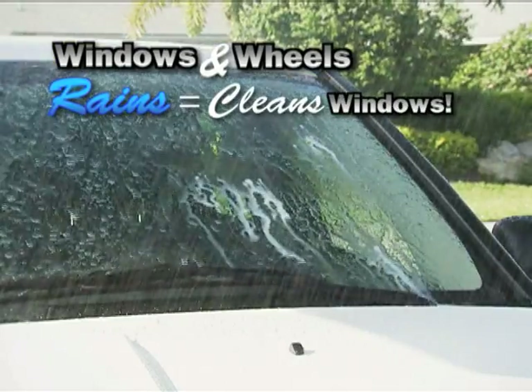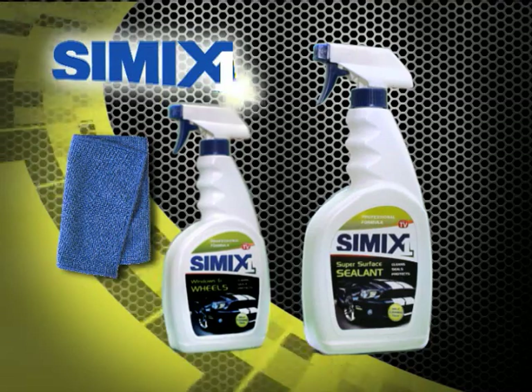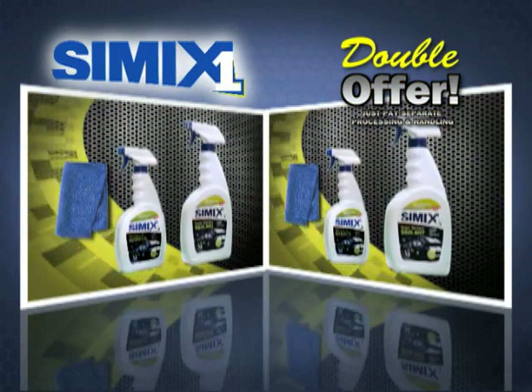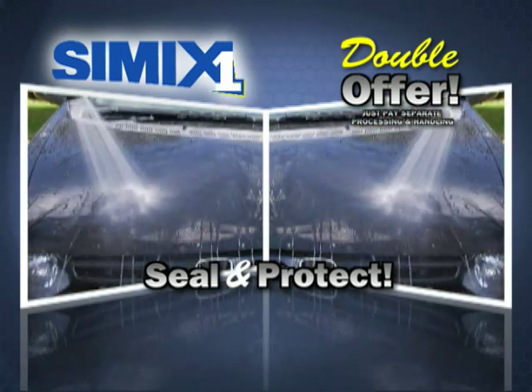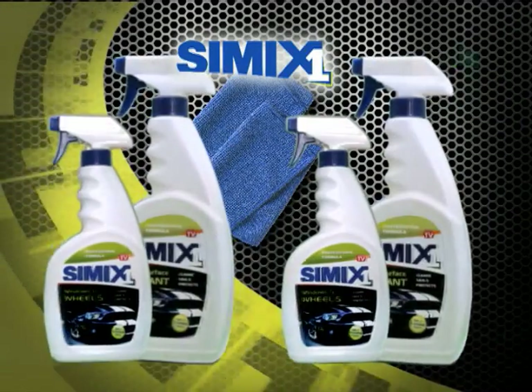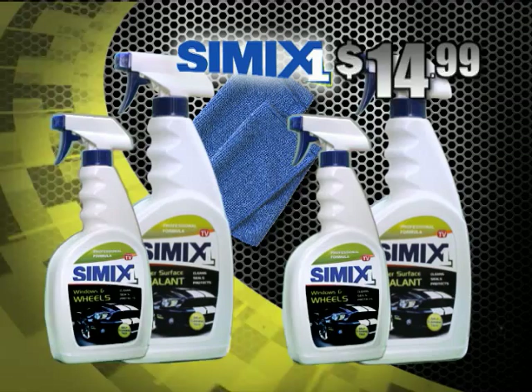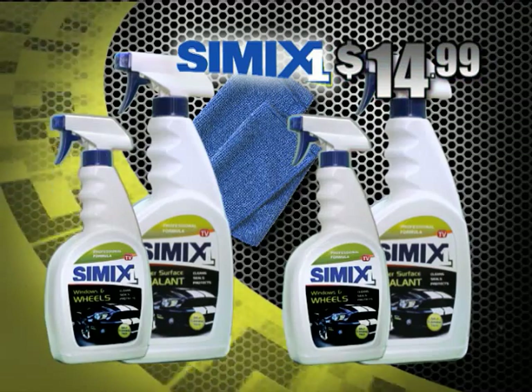Every time it rains, your windows clean themselves, and brake dust just rinses off your rims. But to seal the deal, we're going to double the offer — so you can seal and protect your sons', daughters', and families' cars. Just pay separate processing and handling. You'll get the complete Simix One kit, plus windows and wheels — a $40 value for just $14.99. Call or log on now!